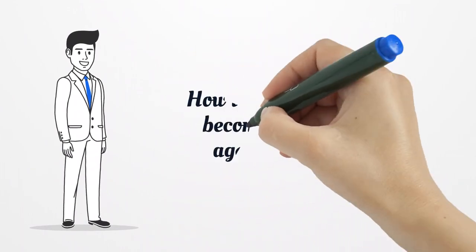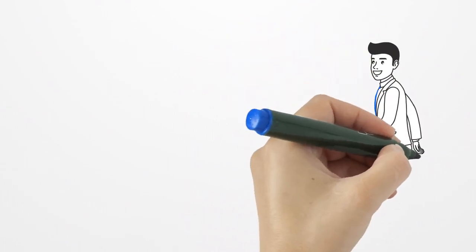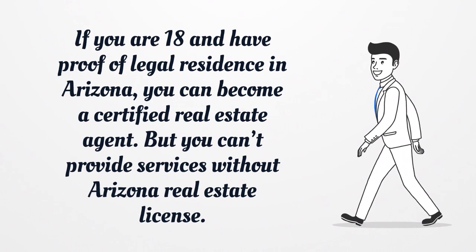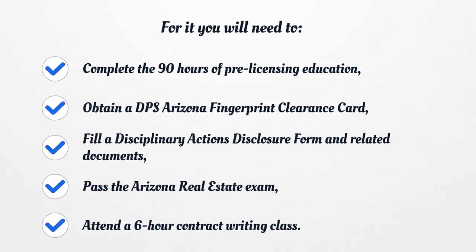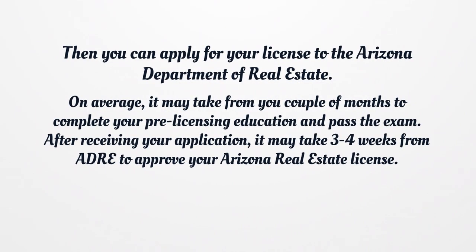How long does it take to become a real estate agent in Arizona? If you are 18 and have proof of legal residence in Arizona, you can become a certified real estate agent. But you can't provide services without an Arizona Real Estate License. For it, you will need to complete 90 hours of pre-licensing education, obtain a DPS Arizona fingerprint clearance card, fill a disciplinary actions disclosure form and related documents, pass the Arizona Real Estate Exam, and attend a six-hour contract writing class. Then you can apply for your license to the Arizona Department of Real Estate.